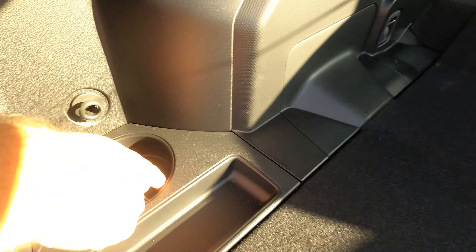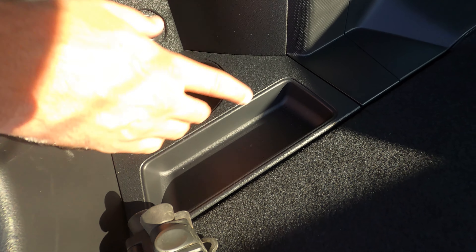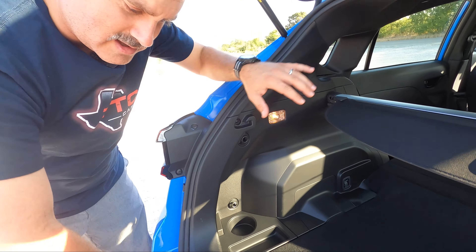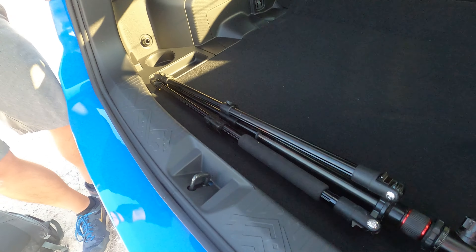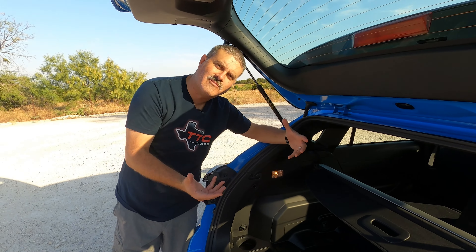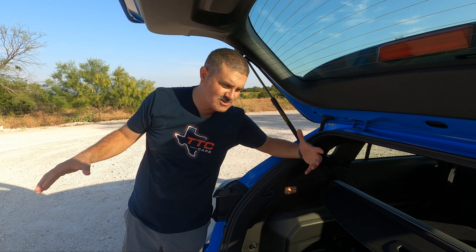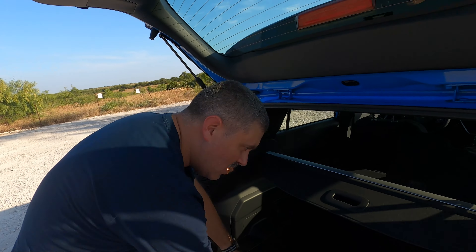Look over here — you get a spot for your dog's water bowl and a little pet treat carrier. Your animals can come back here, hang out, and enjoy the scenery. That part is really cool. The hatch is nice and very functional.